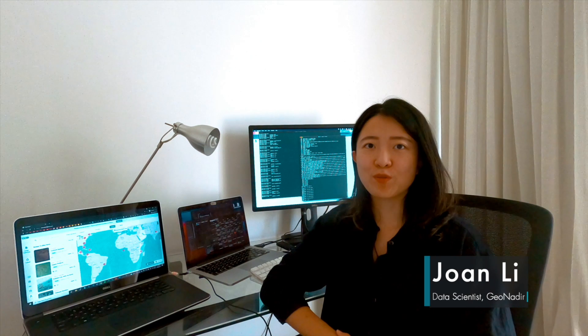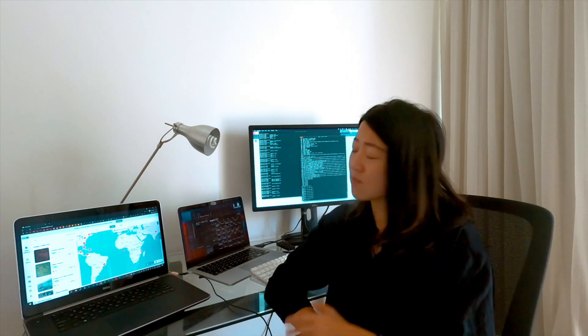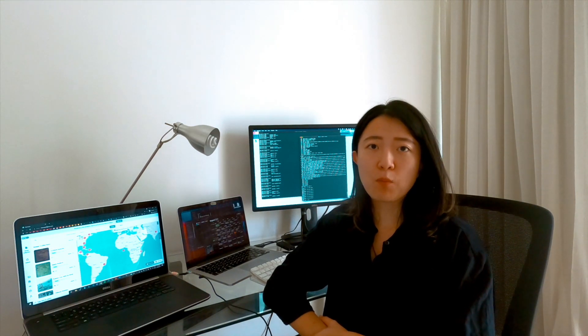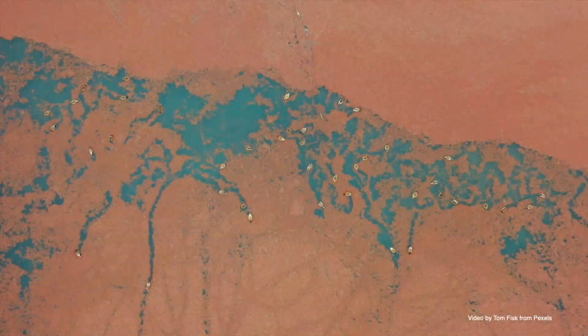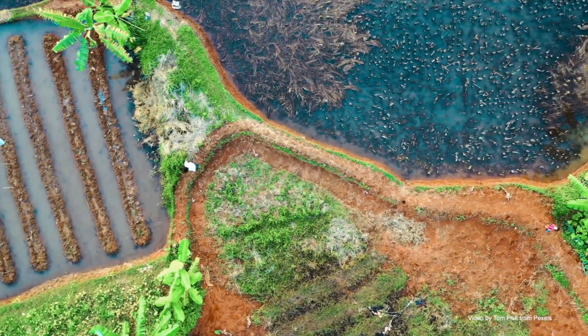Drone data has so much potential, but there's so much wastage. Sitting in thousands of computers across the globe, photos forgotten — it's some of the most comprehensive data of the planet. Data that can be used to help managers make data-driven decisions to monitor and protect Mother Earth.